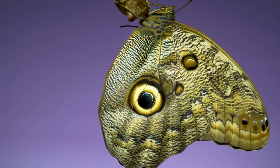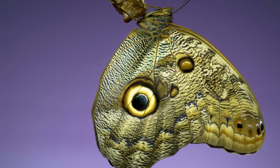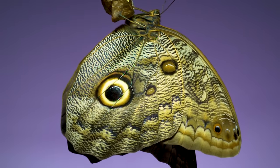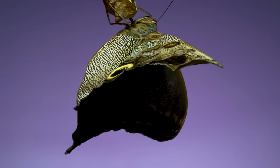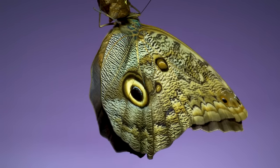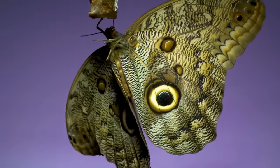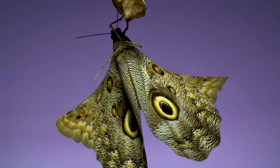This is an owl butterfly, and what you're about to see is an extraordinary moment in its life. It hasn't yet flown — in fact, it hasn't even flapped its wings yet. It's hanging on to the chrysalis from which it emerged as an adult butterfly just hours before. Its common name, owl butterfly, comes from the two giant eye spots that give a shocking impression of the eyes of a much larger animal.